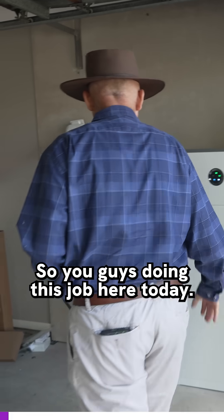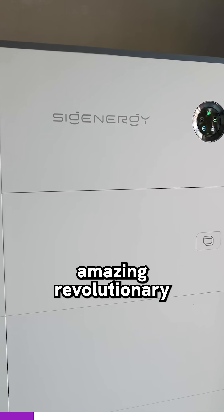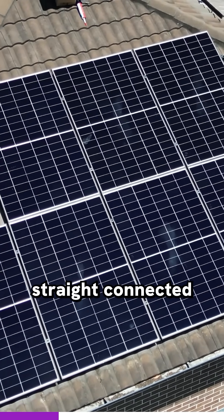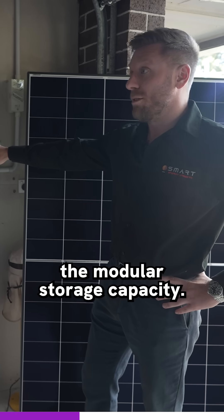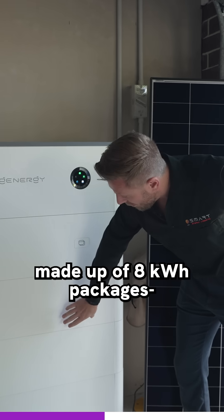So you guys doing this job here today, tell me a little bit about the SIG Energy battery. Today we have the amazing revolutionary five-in-one solution going in from SIG Energy. You have the solar on the roof straight connected into the DC inverter. Then you have the modular storage capacity — in this case, we have 24 kilowatt hours made up of eight kilowatt hour packages.